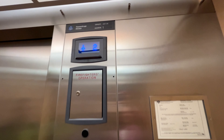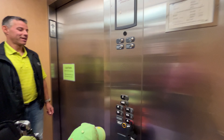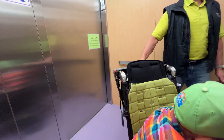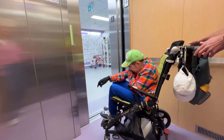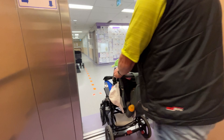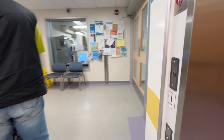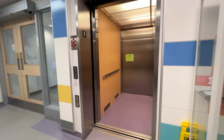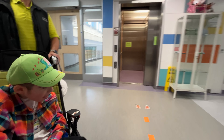Caden loves this Thyssenkrupp elevator. We're going to the second floor and the door is going to open on this side. Caden, silly guy — you're making an announcement that we're here! There it goes, the Thyssenkrupp. Silly Caden!